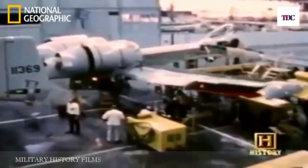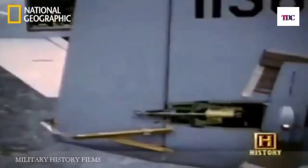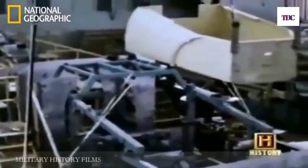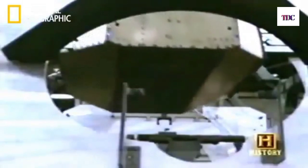The A-10 could come back with its hydraulic system shot out, half the tail shot off, a piece of the wing shot off. With two engines, you could come home on one. The pilot was bathed in a titanium tub which could take 20-millimeter shells. It was really a piece of machinery that you could fly into hell and back.